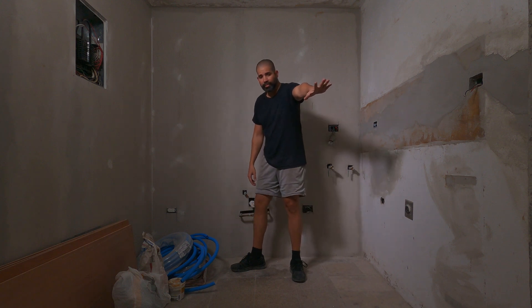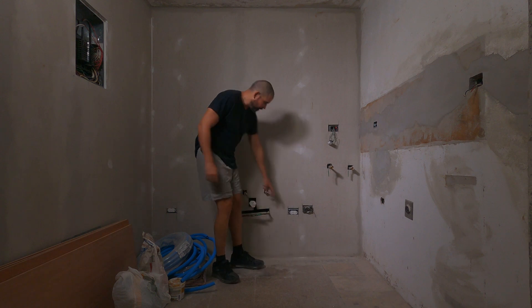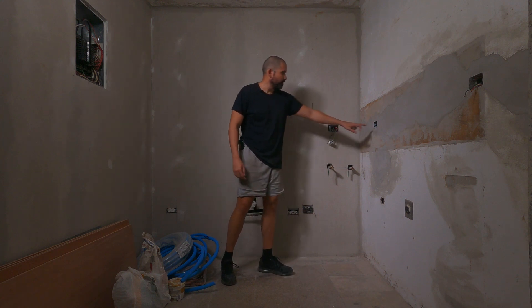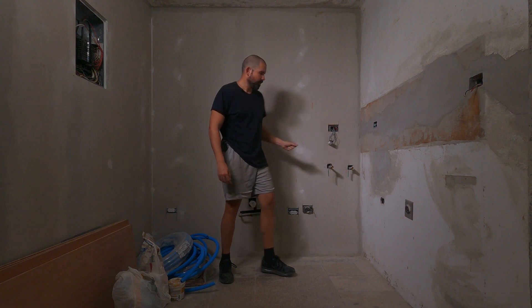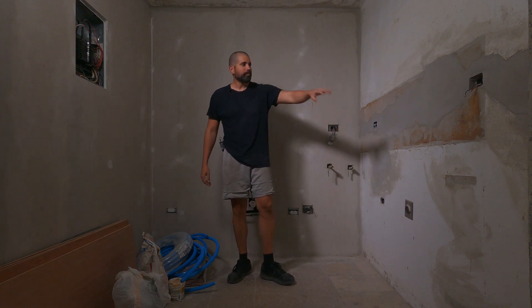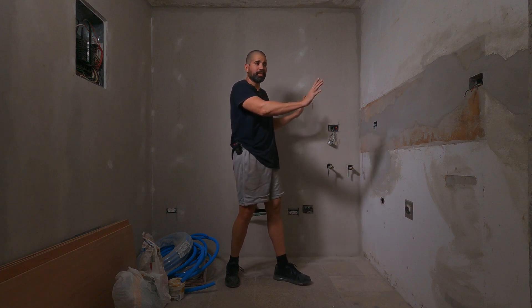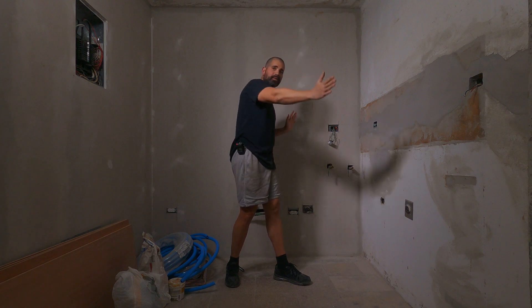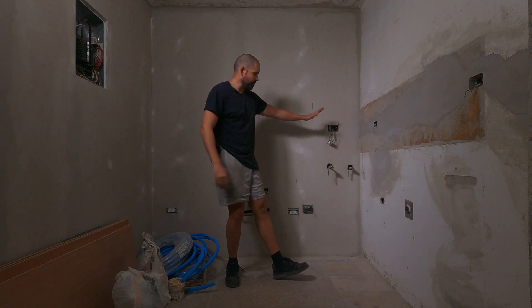Because the fridge used to be over there, now I'm going to put it over here. He added this outlet for the garbage disposal, and this will be for the water heater. He added this one over here because this will be counter space. He still has to work on this side of the apartment, because this side is sending power to the left side of the living room, which still doesn't have power.